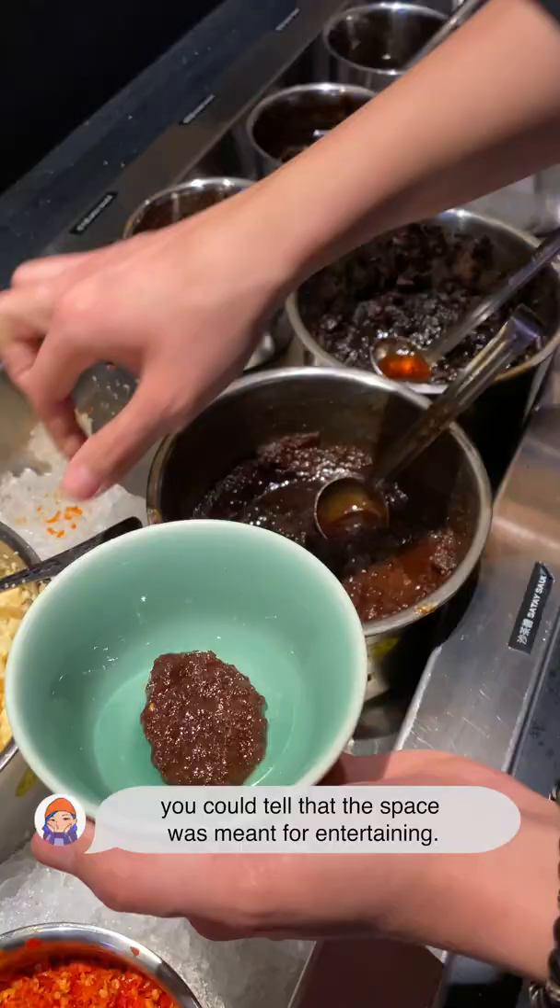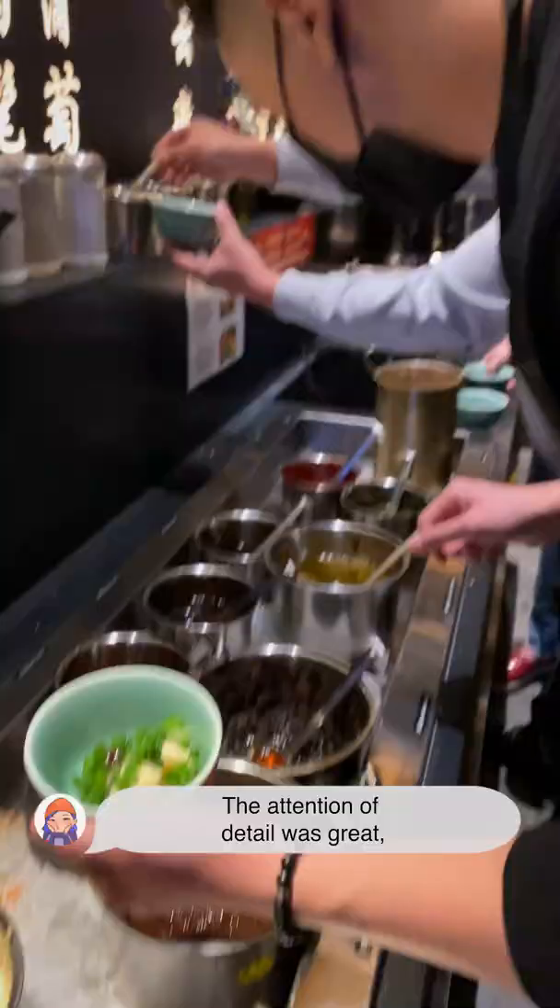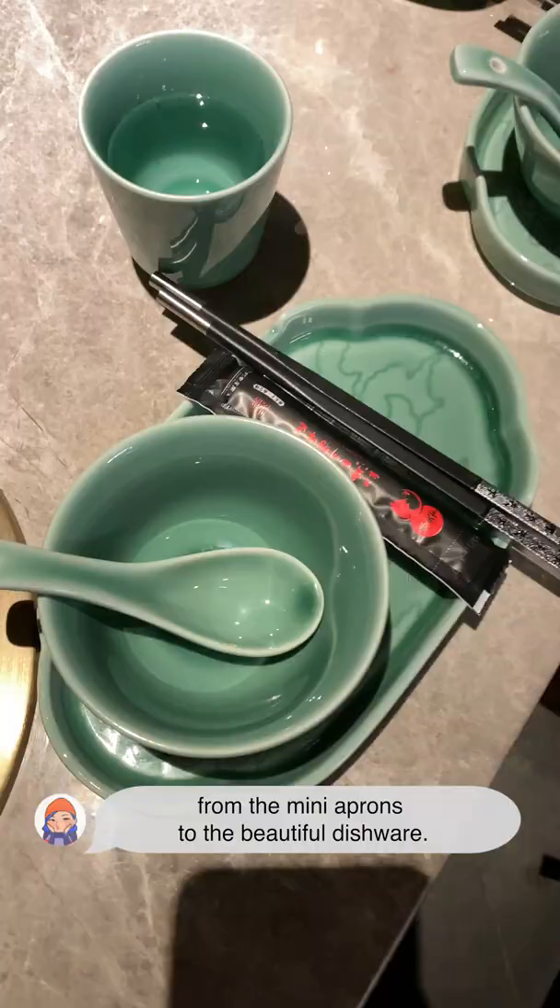Walking in, you could tell that this space was meant for entertaining. The attention to detail was great, from the mini aprons to the beautiful dishware.